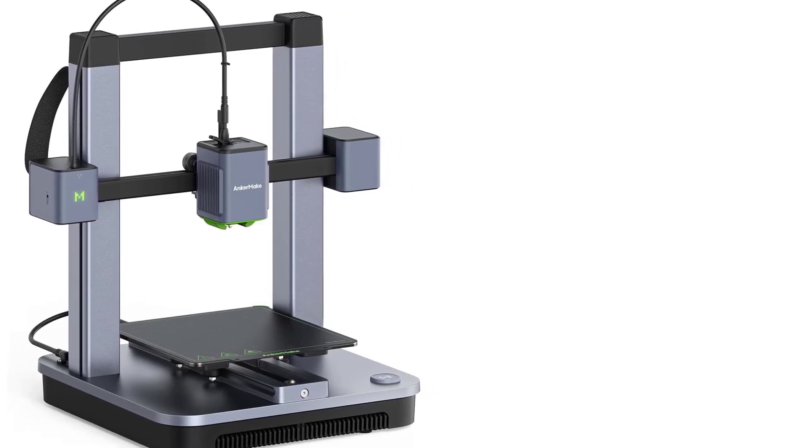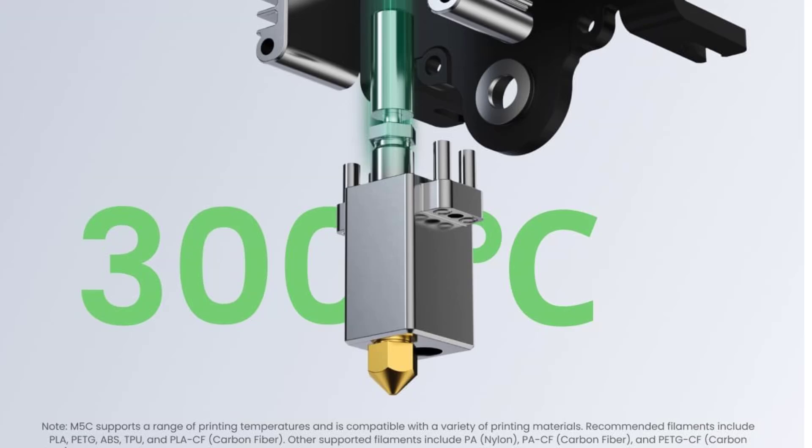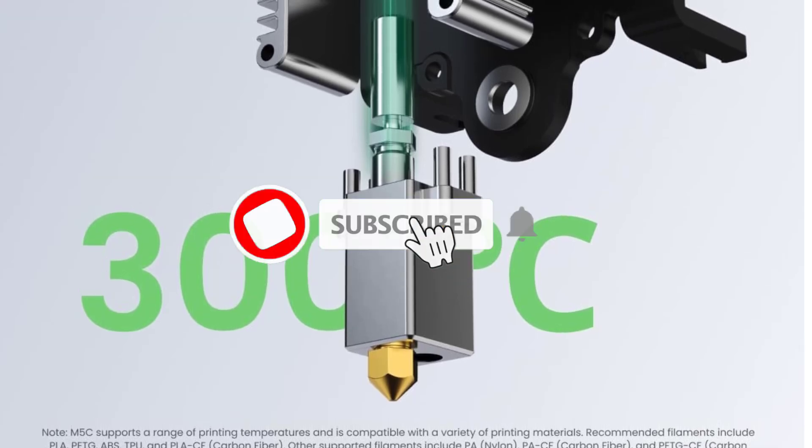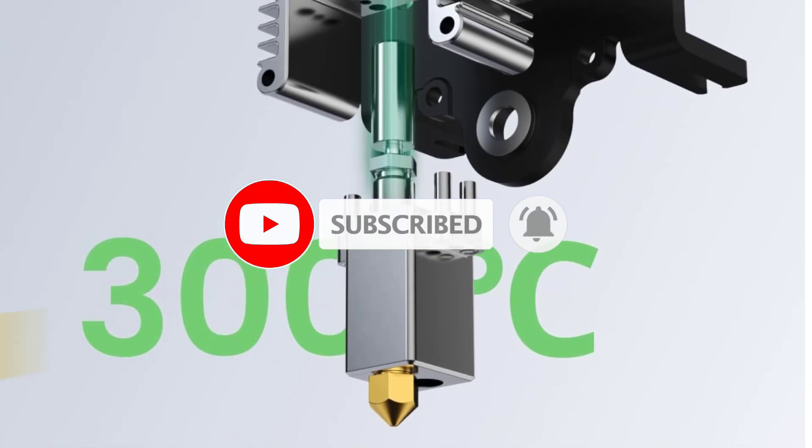Remote Control and Monitoring: Through the AnkerMake app, users can monitor and control prints remotely. This app allows for live monitoring, status updates, and remote control of the printer from a smartphone or tablet.